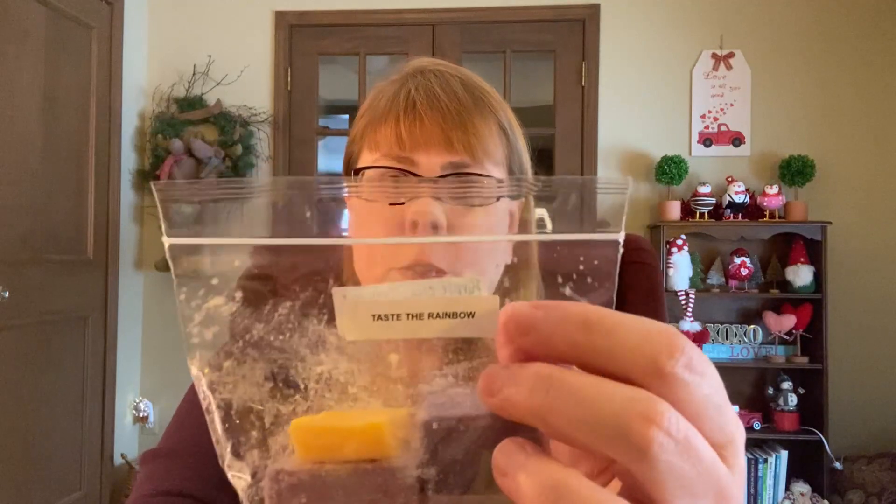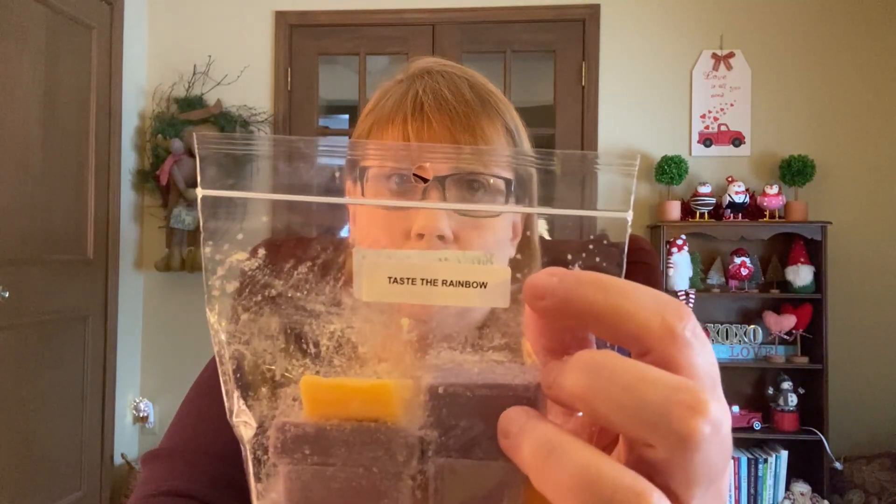The next one is Taste the Rainbow — purple cow, satsuma, key lime pie, and chicks dig it. I get the satsuma right off the bat, some grape in there too. I don't get much key lime pie but it's really bright, fruity, and fresh. I'm definitely going to love melting that one.